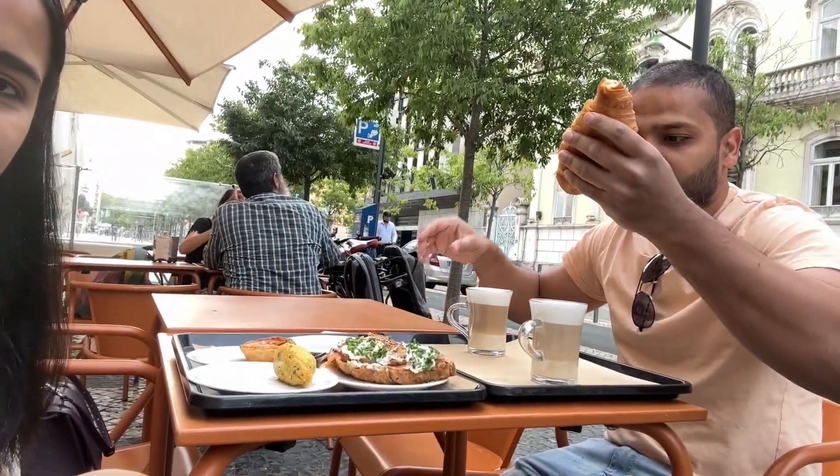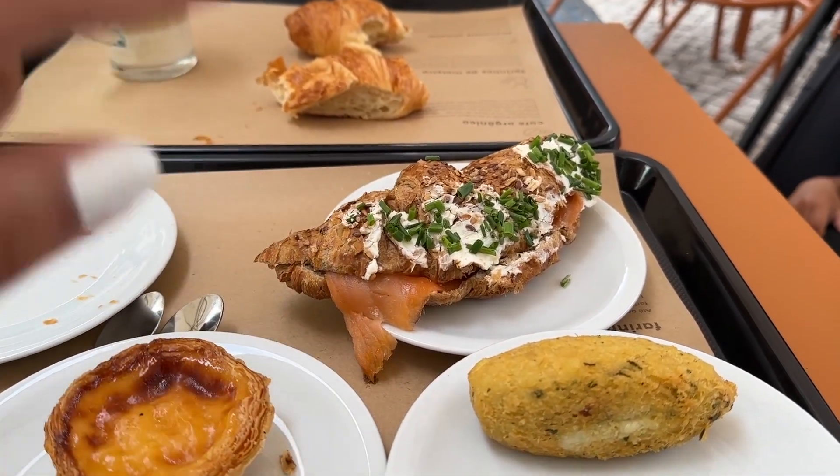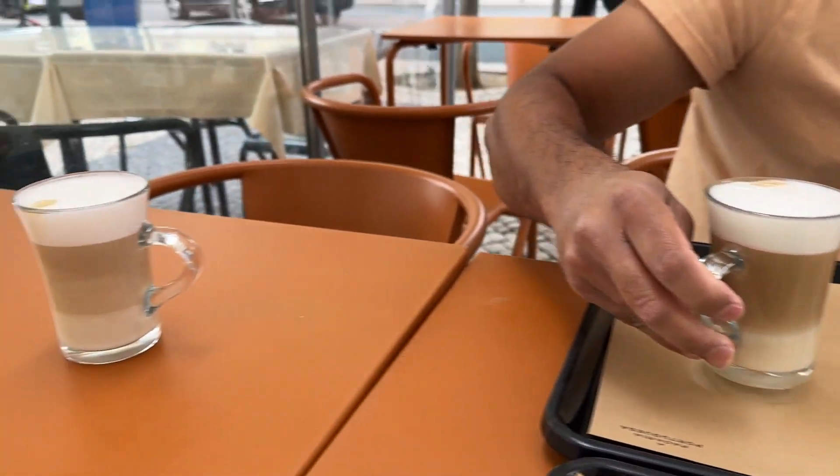It's our last morning in Lisbon so we decided to have breakfast outside. There are so many pigeons — it's so scary, they're everywhere and will steal your food like seagulls. We are back at this bakery called Padaria Portuguesa — we came here yesterday and the day before. We ordered nata, a butter croissant, salmon, green things, a cod fish cutlet-type thing, and Cheetos.